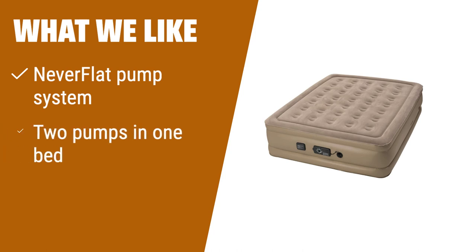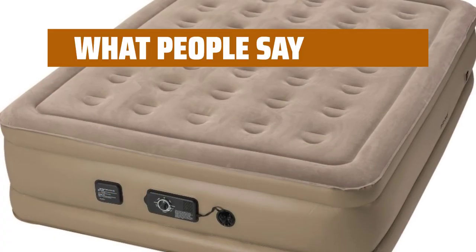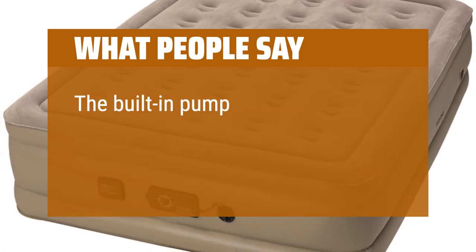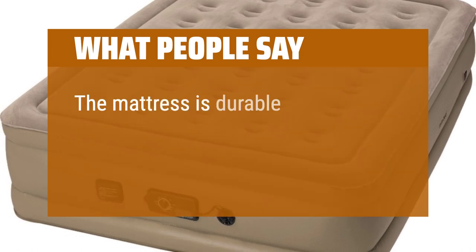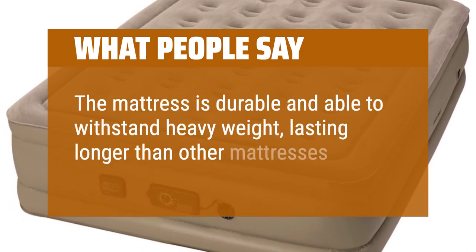What we like: If you want a mattress that ensures a good night's sleep and retains its firmness, the Instabed Raised Queen Airbed is the perfect choice. With the patented never-flat pump system, this mattress silently keeps your airbed inflated all night. The two pumps in one bed allow for quick inflation and deflation, while the 18-inch raised height makes getting into and out of bed easier. Whether you're using it outdoors or indoors, this mattress guarantees comfort and convenience. What people say: The built-in pump makes inflation and deflation quick and easy. The mattress is durable and able to withstand heavy weight, lasting longer than other mattresses.